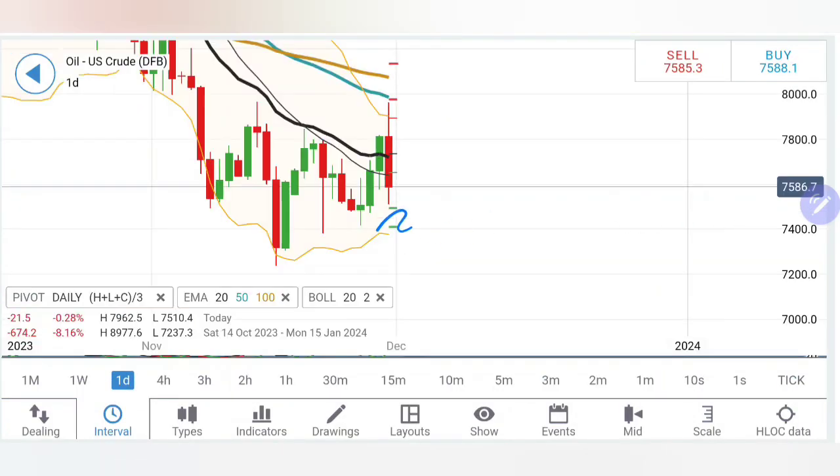On the daily charts, we have seen massive swings achieving lower lows and higher highs.